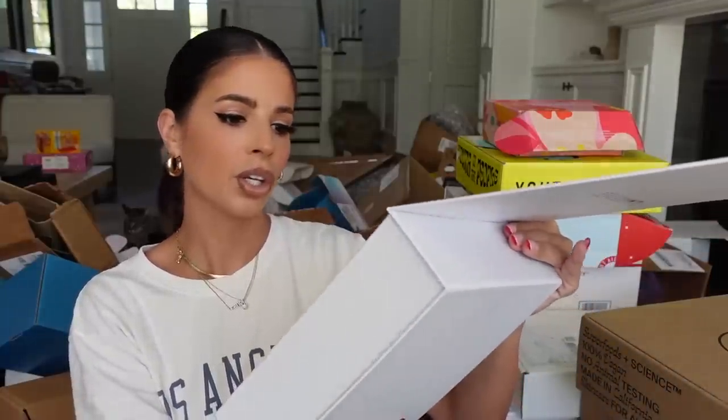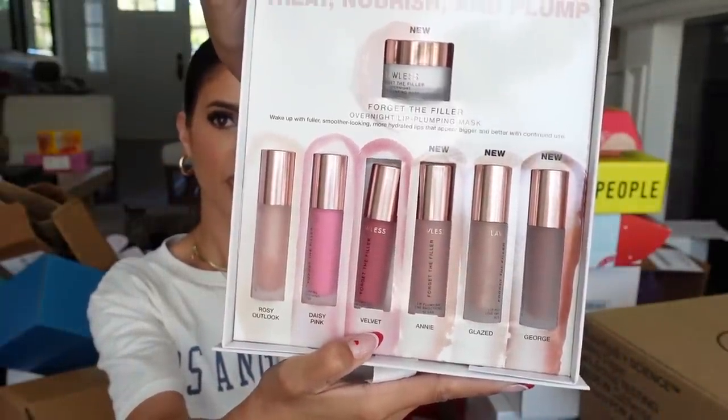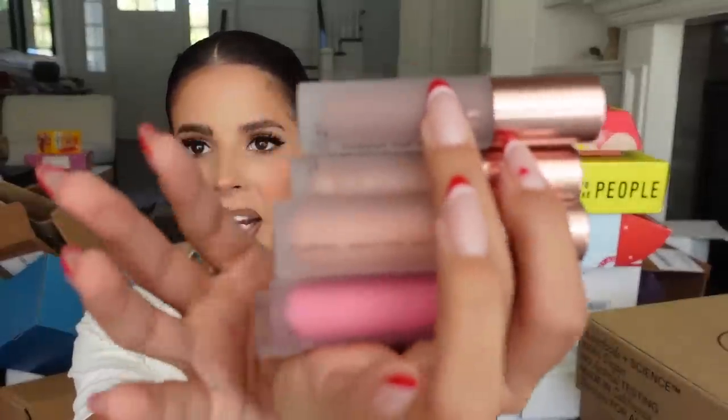Lawless got a package — untying this gorgeous ribbon. They have the new lip plumping mask in a bunch of different shades — very beautiful — and a little lip mask at the top. Looks like they already had this product but added an extension to the shade range. And then we get the mask.